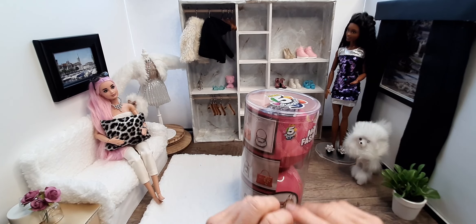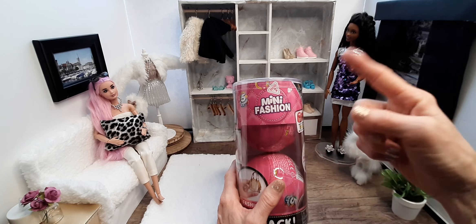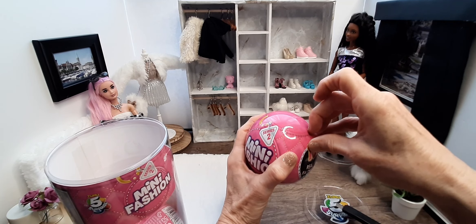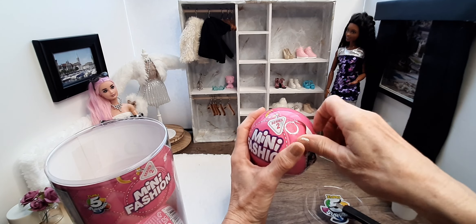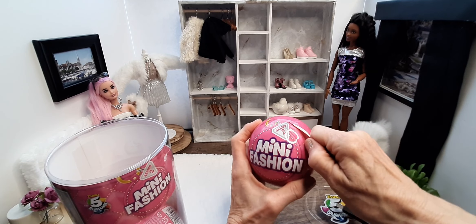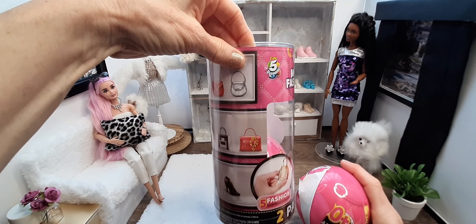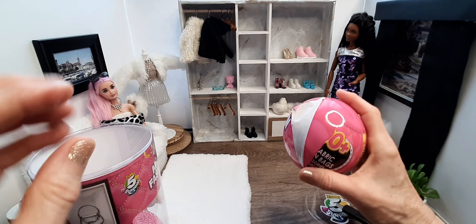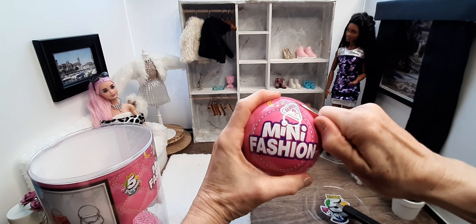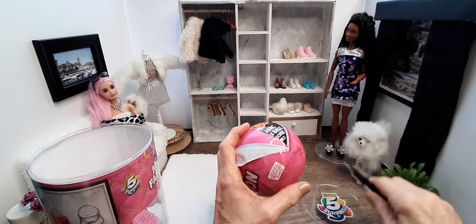Hello all my miniature lover friends, today we're going to be opening up some mini fashion balls. This is series two, and I got this because I liked the choices of the handbags on the back. I watch YouTube videos as you do, and I enjoy the openings.